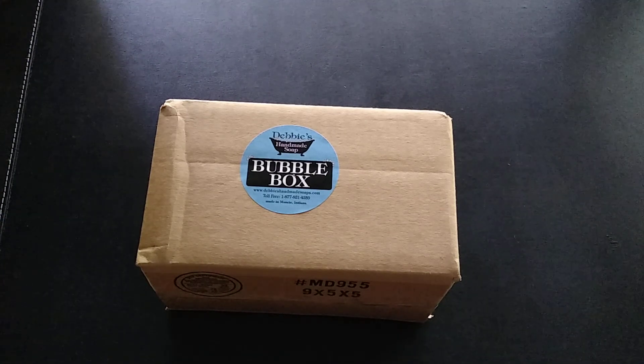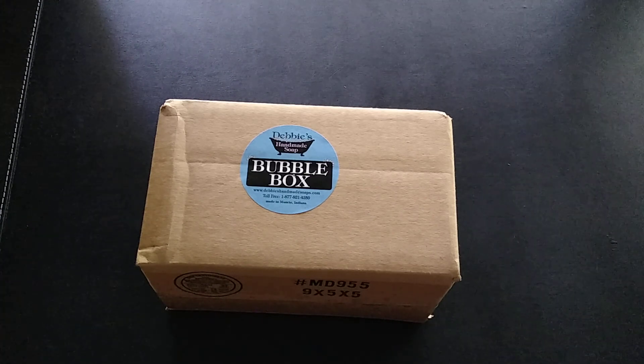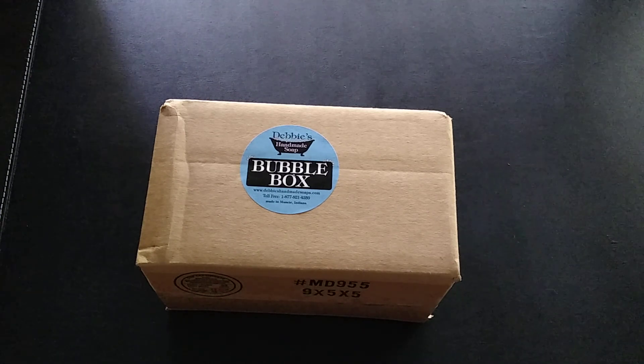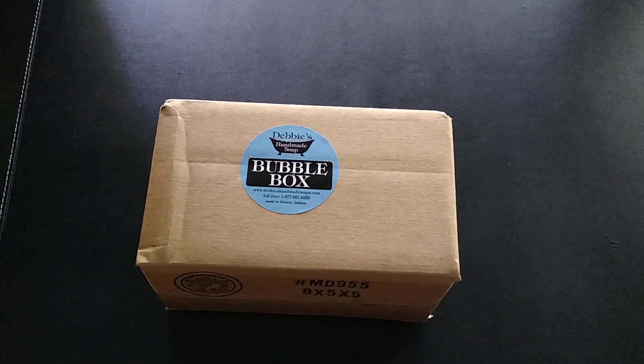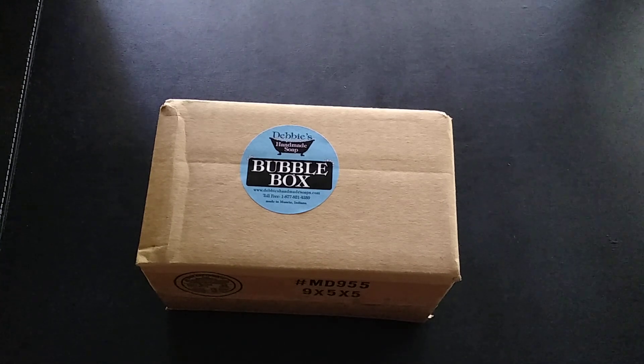Hi everyone, today's unboxing video is for the monthly subscription service to Debbie's Handmade Soap. Debbie's Handmade Soap is a box of clean goodness delivered straight to your home. Every month you get full-size products, sample products — they have bath bombs, candles, wax tarts, lip balms, body butters, and of course most importantly their soap, and so much more. It is a $24.95 service which includes shipping, and if you are in a state where they collect tax you'll have to pay tax.